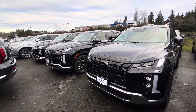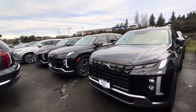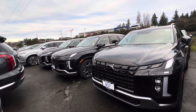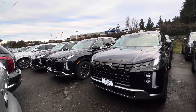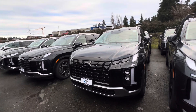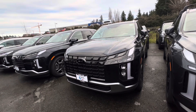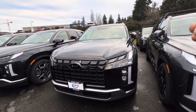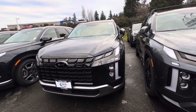Currently Hyundai only offers this 3.8-liter V6 naturally aspirated engine in the Palisade lineup, but I think in the future they might be coming with a hybrid system, which I think is going to be a really great engine option. So what do you think about this 2024 Hyundai Palisade Limited? Please leave your comment in the comment section. If you are new to my channel please subscribe, like, and share this video. In the next video I am going to be doing a quick walk-around of the different trim levels.